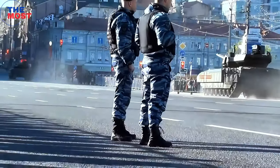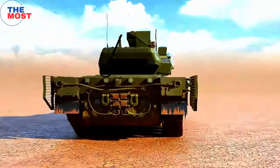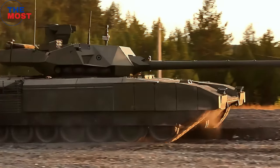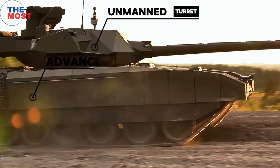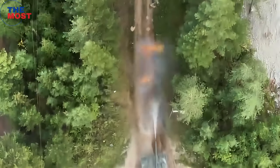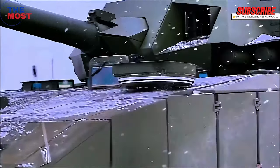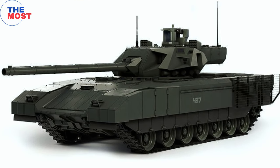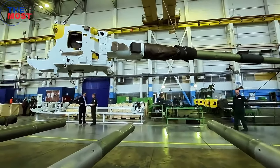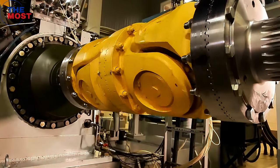Despite its impressive capabilities, the T-14 has not been deployed to Ukraine for several reasons. First, technical complexity: the T-14 Armata incorporates numerous cutting-edge technologies, including an unmanned turret, advanced armor, and a sophisticated fire control system that have not been fully tested or proven in combat. This has led to concerns about the tank's reliability and maintainability. Additionally, the T-14 Armata's complex design has made it difficult to mass-produce, which has further contributed to its high cost, requiring specialized production facilities.